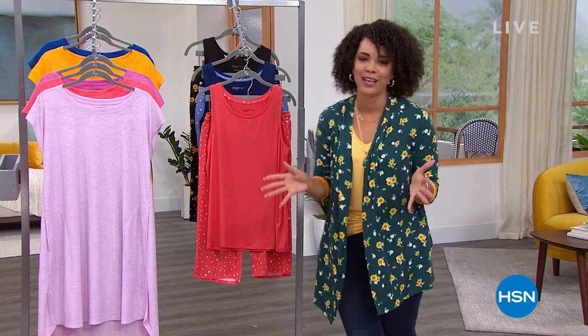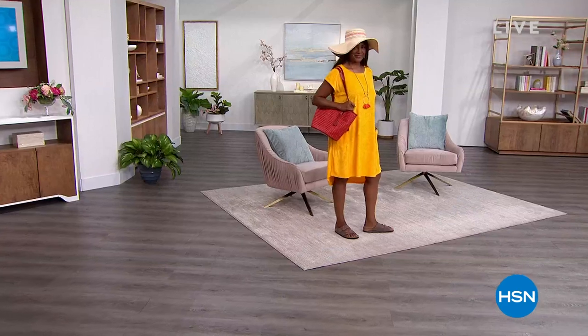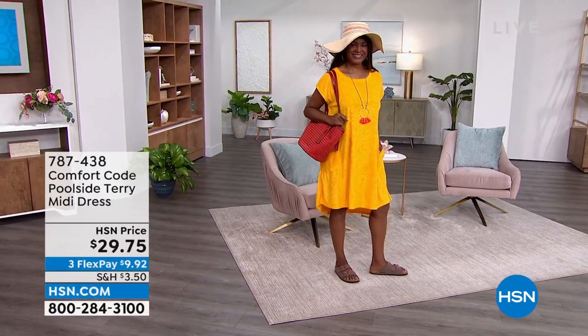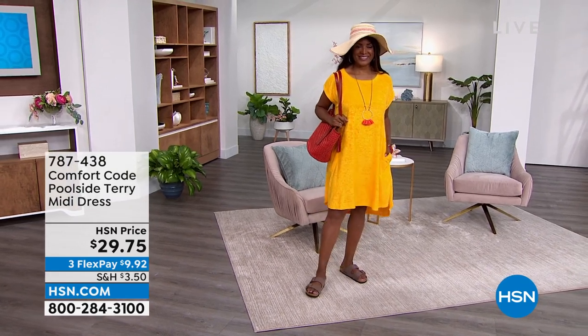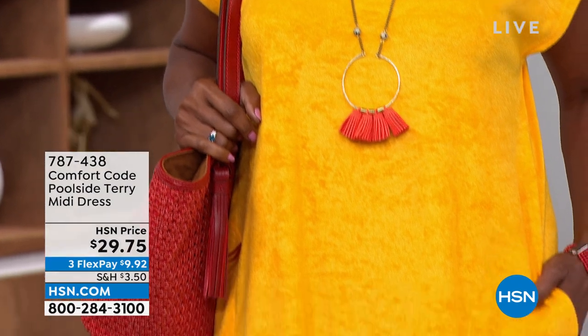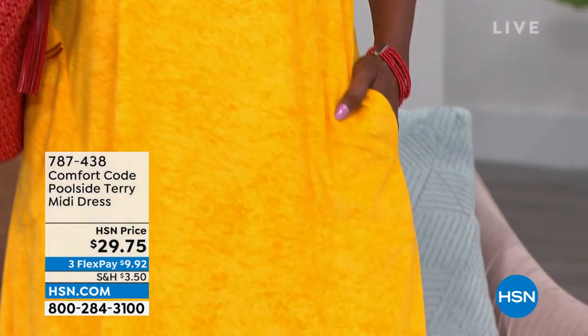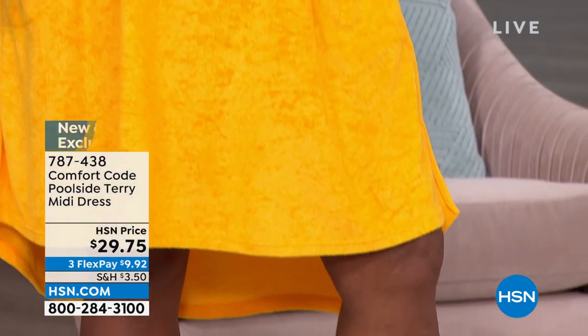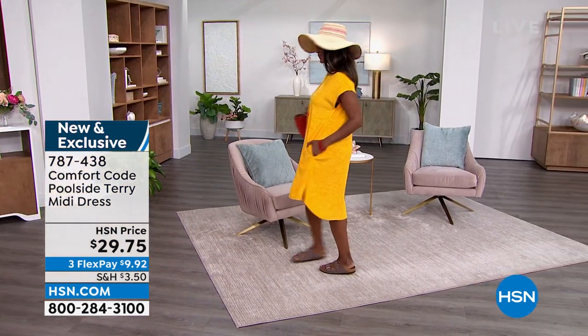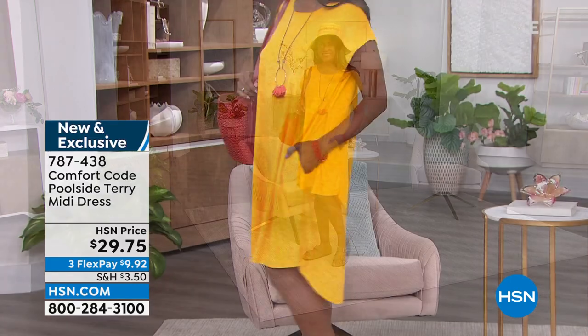It is brought to us by Cuddledoves, that's been around for over 50 years. They're all about comfort, and if you want comfort and style, this brand new poolside Terry Lounge dress is going to be the answer for you. Whether you're poolside, lakeside, or beachside, you're going to love how easy this is. Terry knit, so it is soft, it has pockets, and has a little bit of a high-low, even the little scoop neck.